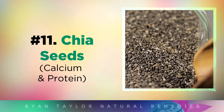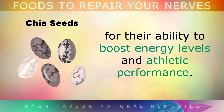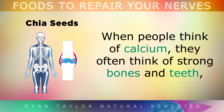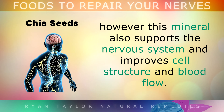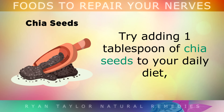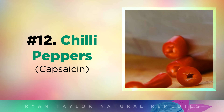The next food is Chia Seeds. Chia seeds were known as warriors' food by ancient civilizations for their ability to boost energy levels and athletic performance, partially due to their high calcium and protein content. When people think of calcium, they often think of strong bones and teeth. However, this mineral also supports the nervous system and can improve cell structure and blood flow. Calcium also helps the brain cells to form pathways that communicate with each other. Try adding 1 tablespoon of chia seeds to your daily diet for improved energy levels and to help restore your nerves.